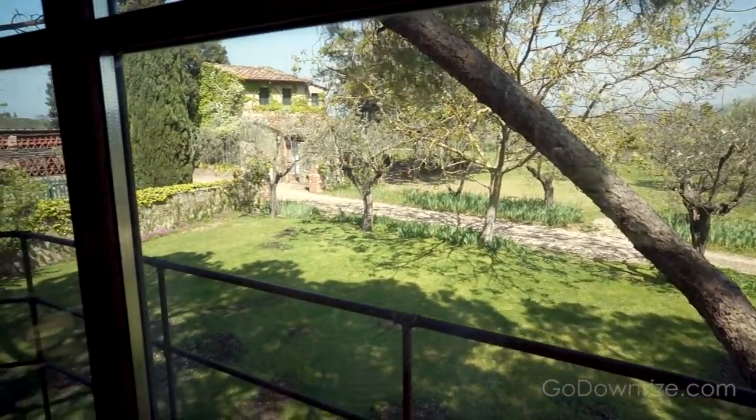So this is the treehouse. It was built by my dad about seven years ago and it was a present for myself and my brother, because he never had a chance to build a treehouse when we were kids. So when I turned 40, suddenly he thought it was his last chance.